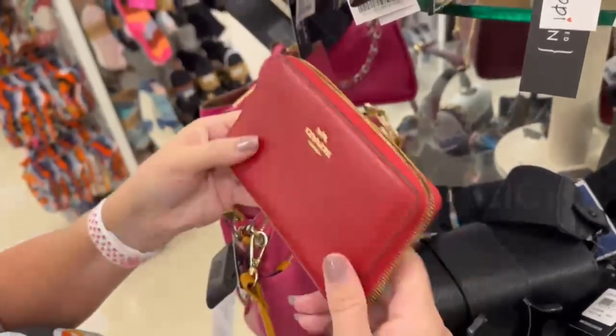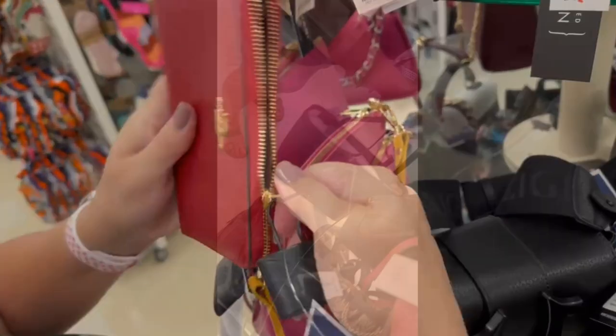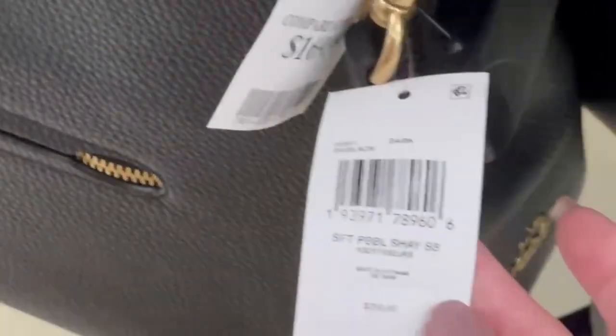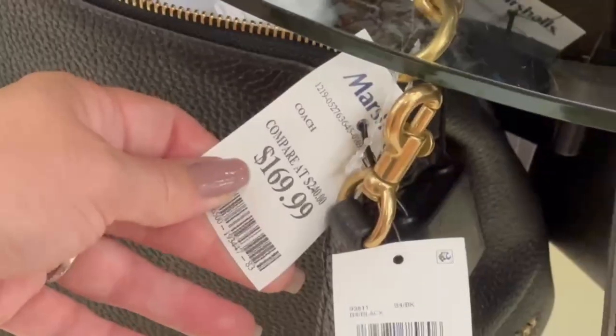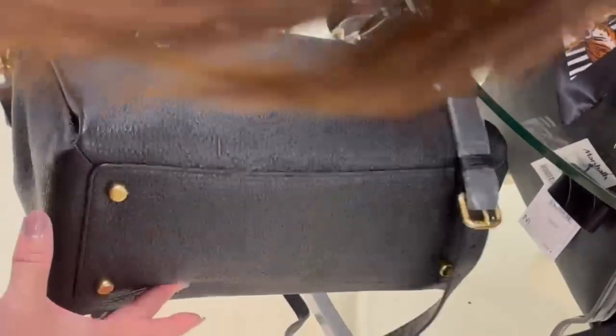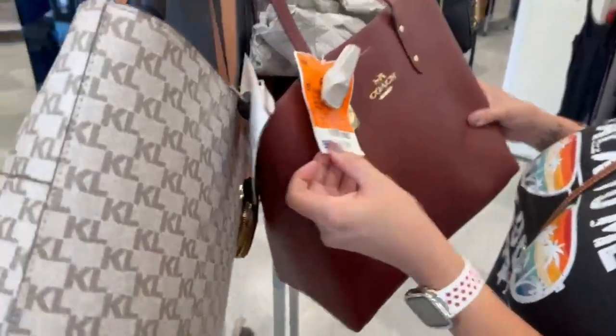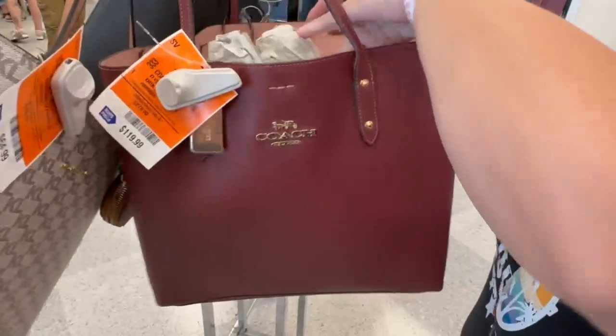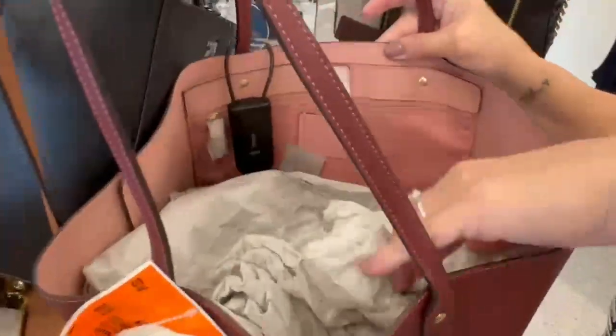This next tote is a Kate Spade bag, just a black tote. Then a Coach bag — I believe this is the Shea in black pebble leather with two detachable straps and feet on the bottom, really nice size. Another Coach bag at Ross, I think it was $120 — a nice tote in a cranberry color with a light pink interior.